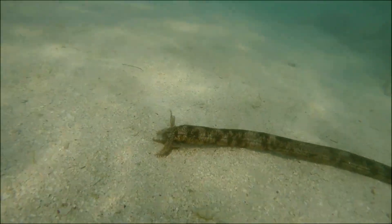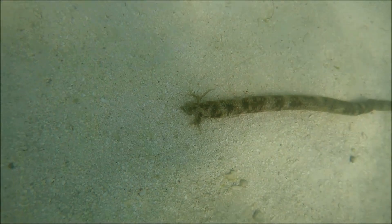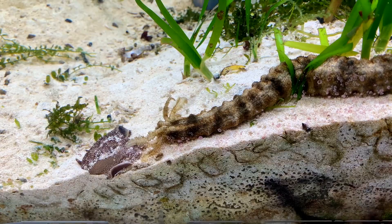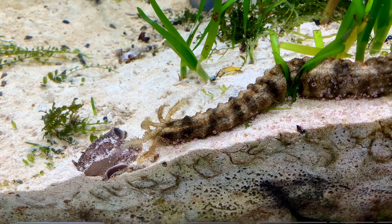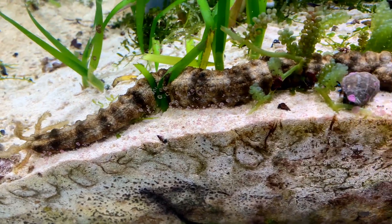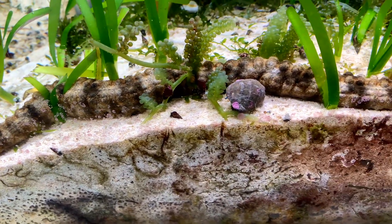Snake sea cucumbers play an important role in recycling organic matter and bioturbating sediments. Their skin is packed with anchor-like spicules that help with locomotion and adhere to everything they touch, including a diver's wetsuit.